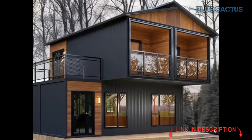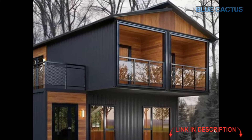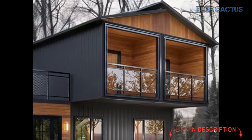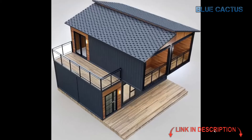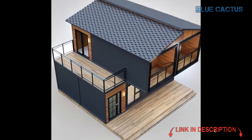You'll get a solid, durable structure that ensures both stability and safety, no matter where you are. This tiny home is 26 feet deep, 20 feet wide, and stands at 19 and a half feet tall, providing you with a spacious, intelligently designed interior across two stories.